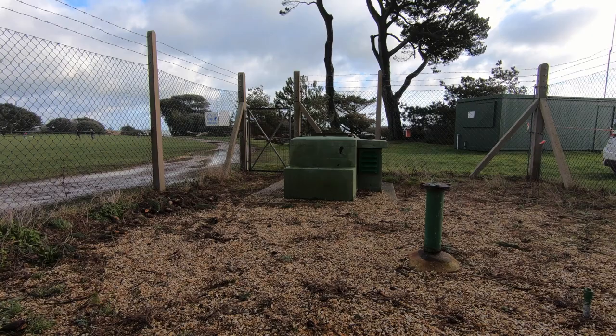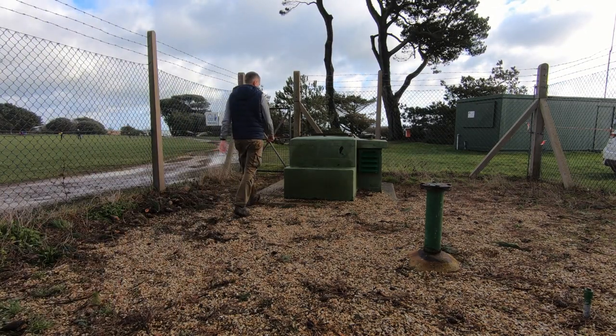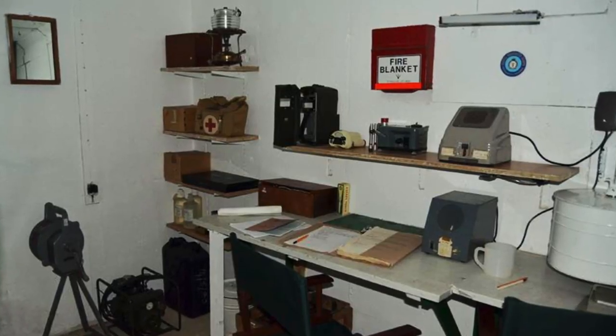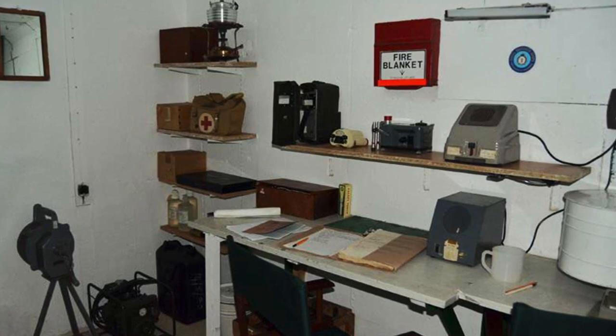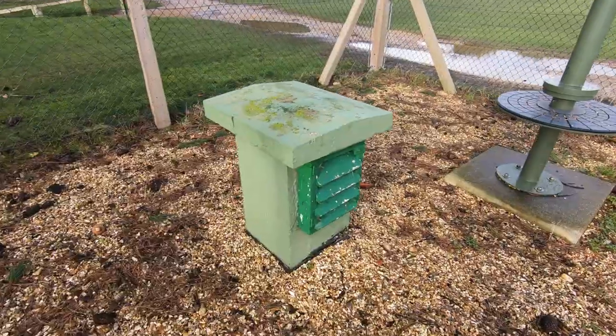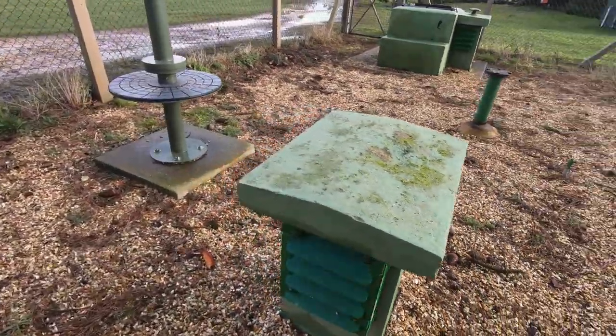Whilst all the ROC posts were built to the same design and template, the one at Lepe is very different because compared to the others that still remain around the UK, it's in amazing condition, and inside it actually still looks like it might have done in the 1960s. That's due to the fact that unlike other ROC posts, it's not hidden away in the countryside, not open to the elements, and not at risk of vandalism. Instead, it's situated in a busy country park and benefited from National Lottery funding in 2015 for a complete renovation.